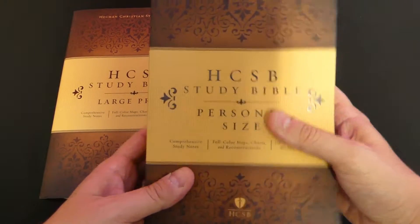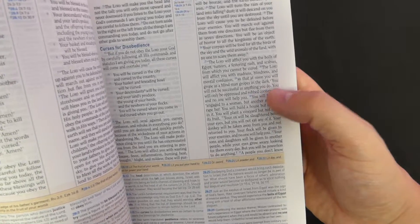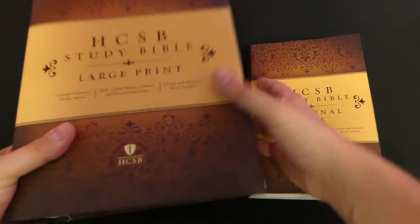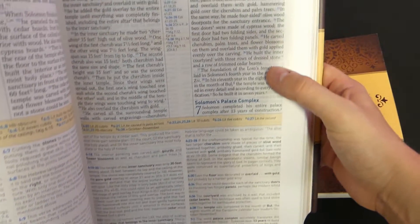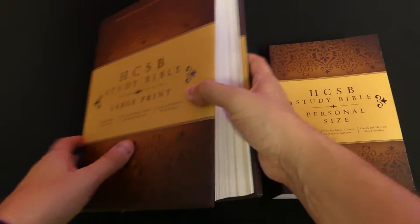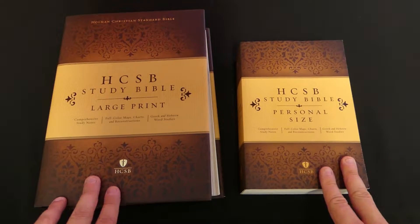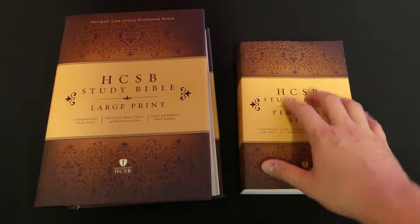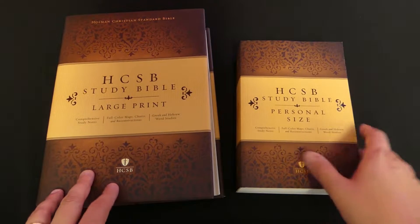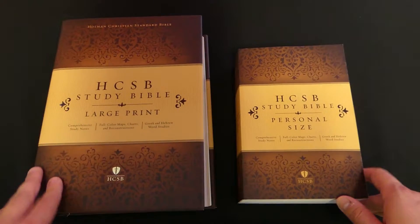The personal size edition is obviously a lot more portable but the print is a lot smaller — the text is only a 7-point font and the notes are in a 6-point. In the large print you get a 10-point text and an 8-point note system, and in the regular size it's a 9-point text and a 7-point note system. The personal size is great to carry around, while the large print is better for reading at a desk. I'm so excited to show you some of the features of the HCSB.